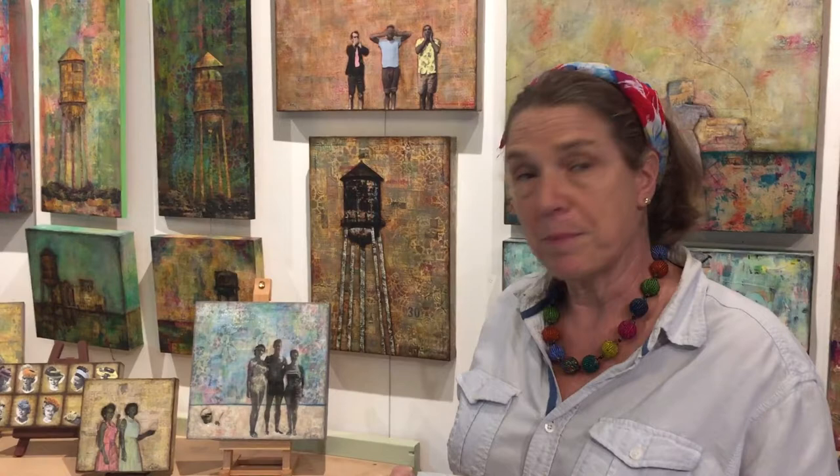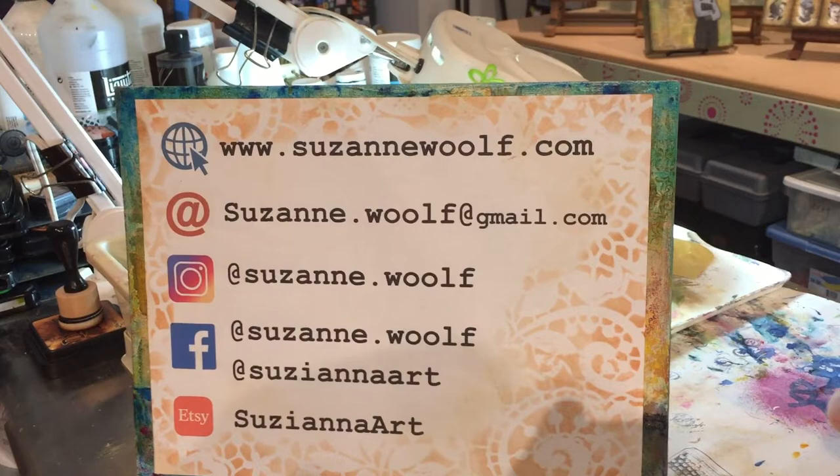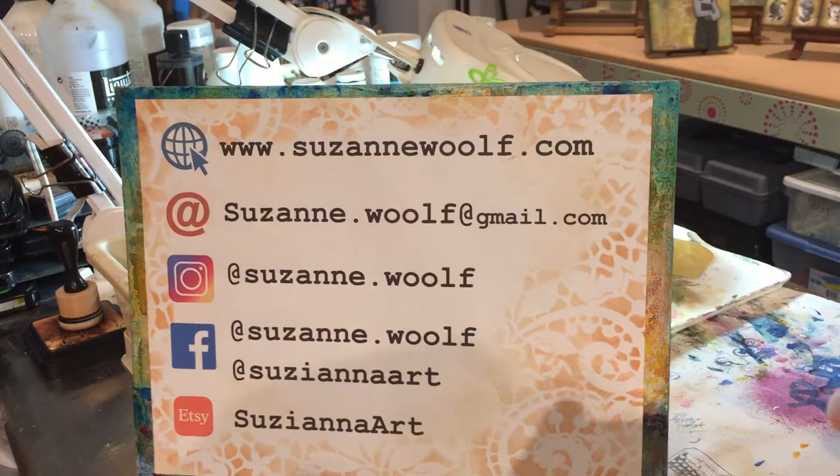I love to do commissions — I love to take people's family photos and make precious heirlooms for them to share with their family and friends, and I would love to do one for you. You can reach me at suzannewolf.com, suzanne.wolf at gmail, suzannewolf on Instagram and Facebook, and suzanneart on my Etsy shop. Thank you for spending some time with me today — I look forward to seeing you for open studios. My name is Suzanne Wolfe and I'm a mixed media collage artist.